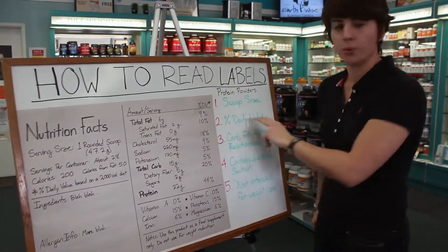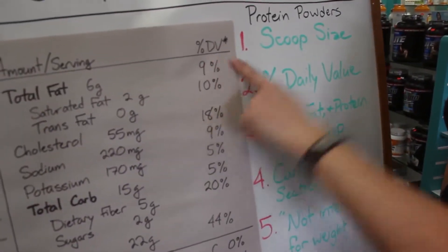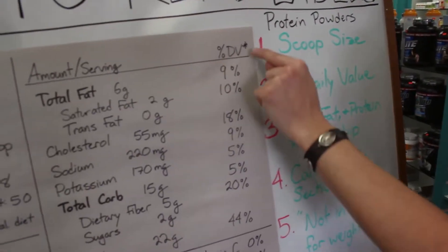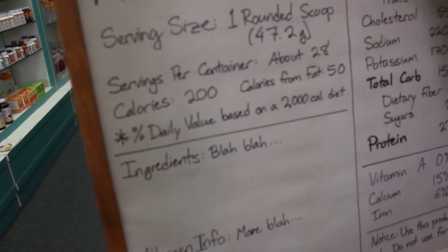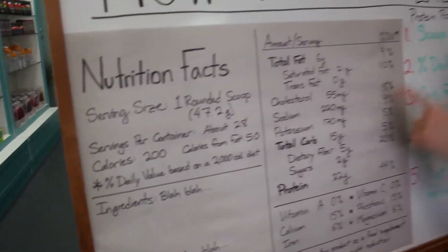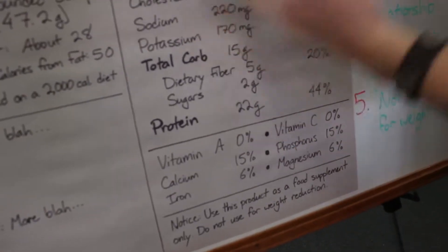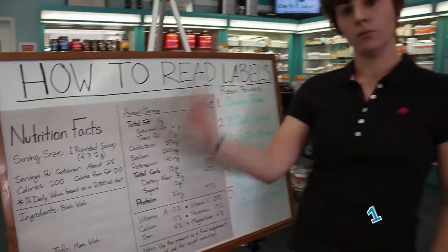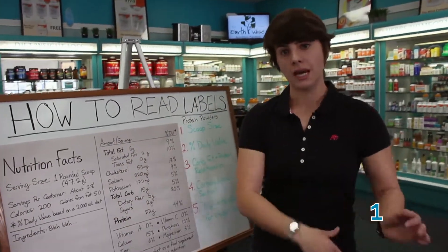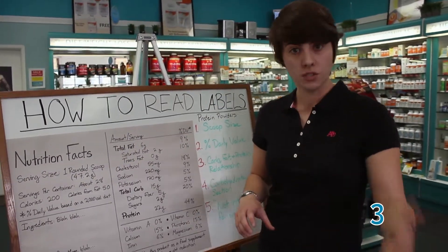The second point is the percent daily value, which we covered in more detail in the first video. You'll see an asterisk directing you to a note that says percent daily value is based on a 2,000 calorie diet. All of the percentages — including those for vitamins and minerals — are dependent upon eating 2,000 calories per day. Most people eat a little more, a lot more, or less, so these percentages are relative and you have to adjust them according to your own daily diet.